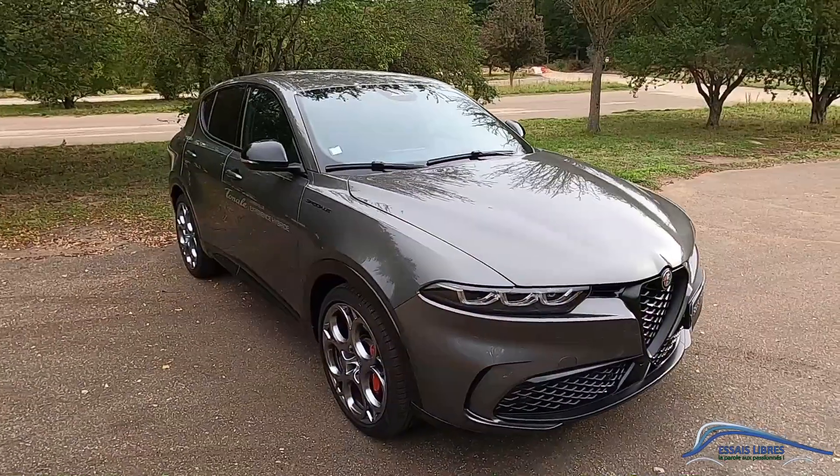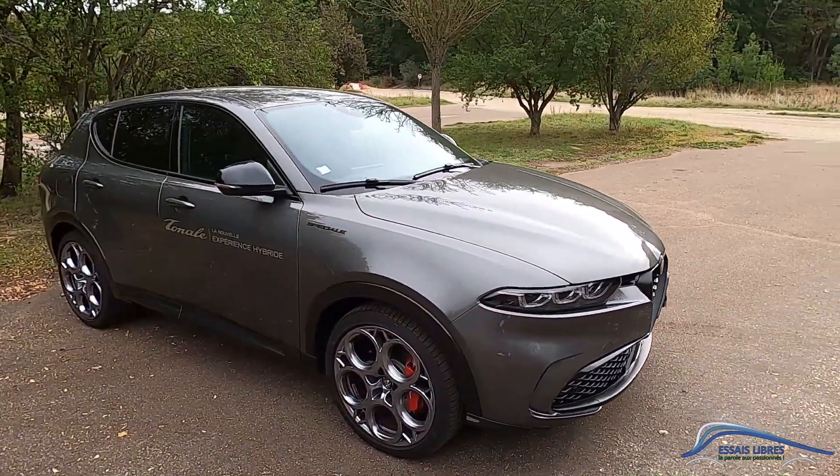Ce véhicule est très important pour la marque, qui fait maintenant partie du groupe Stellantis. En tant que passionné d'automobile, je ne voudrais pas qu'Alfa Romeo finisse par disparaître, donc il serait bien qu'il se vende bien. Comme d'habitude, on commence par la partie design.